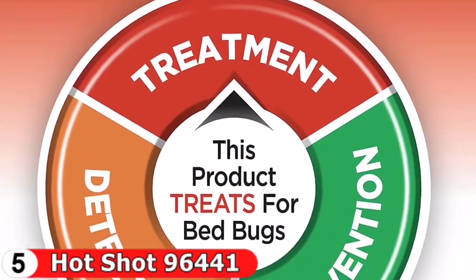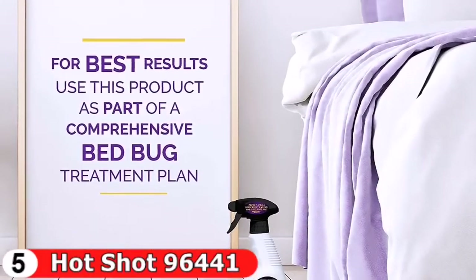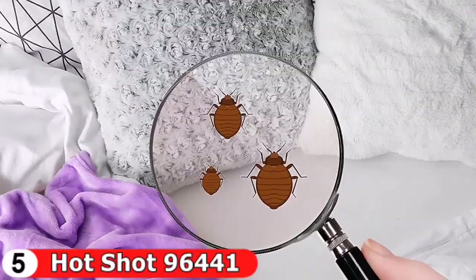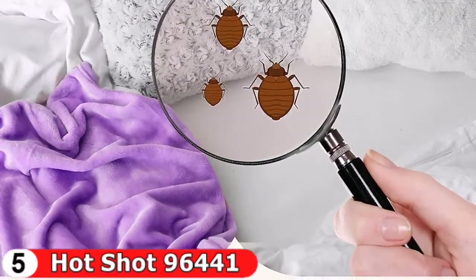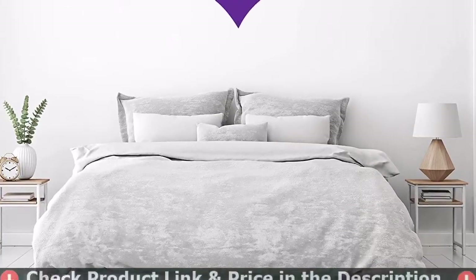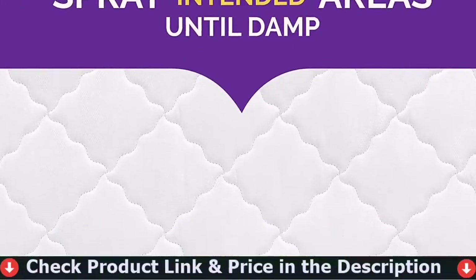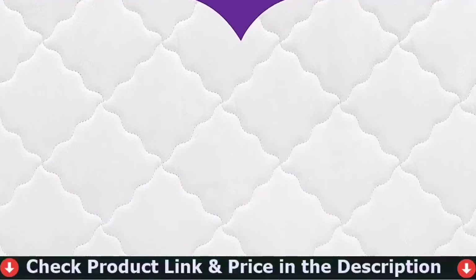Spot treat mattress tufts, folds, vents, holes, buttons, creases, indentations, and seams. Do not use on pets. Spray intended-use areas until damp but do not saturate. Inspect the area and apply every two weeks while bed bugs are present. For best results, use this product as part of a comprehensive bed bug treatment plan — treating bed bugs as part of a cycle is key to gaining control.